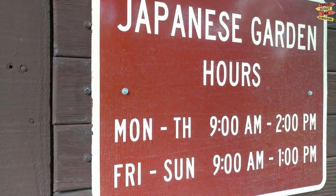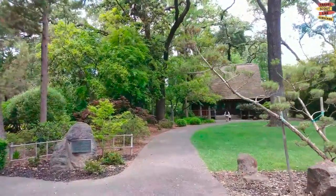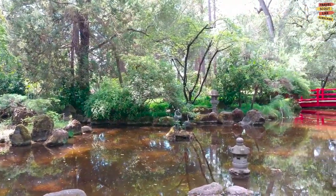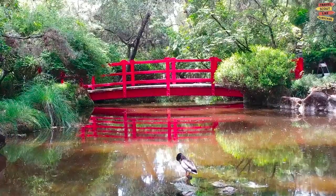One of the park's highlights is the stunning Japanese garden, a tranquil oasis inspired by traditional Japanese landscape design. Stroll along meandering paths, cross ornate bridges, and admire the meticulously manicured plants and serene koi ponds. This serene spot offers a sense of calm and harmony.